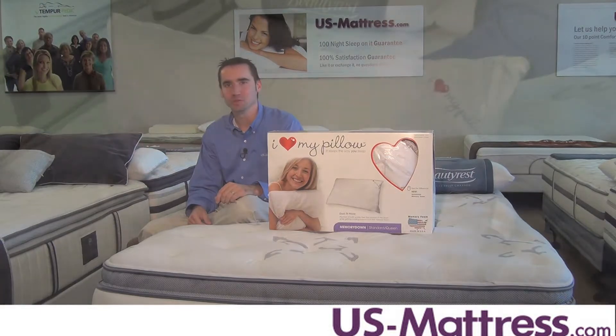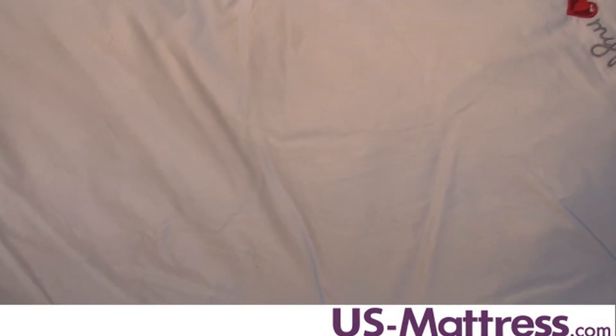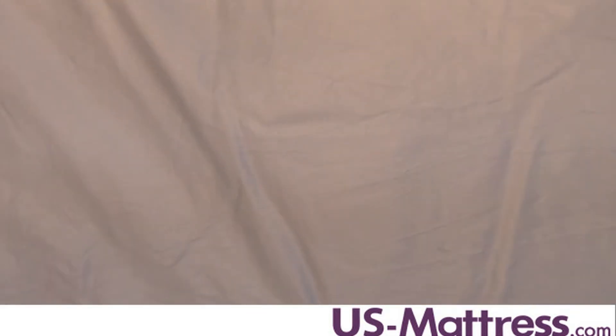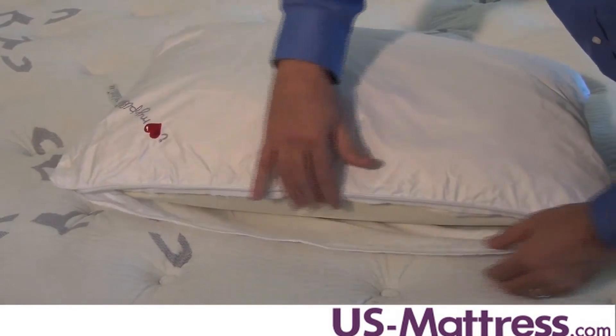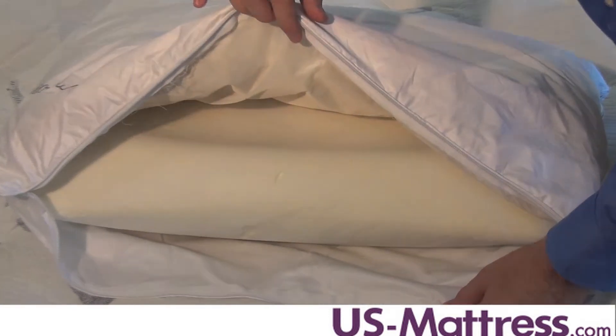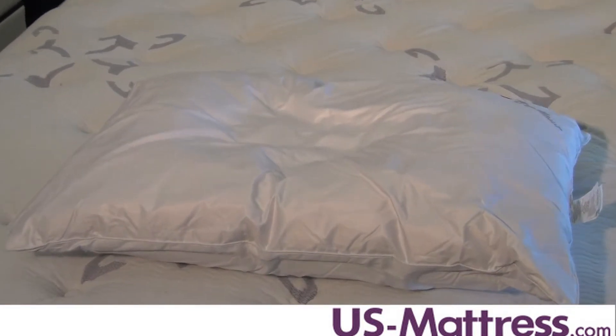Let's go over some of the details of this great pillow. The Memory Down Pillow is hypoallergenic and anti-microbial, and the super soft cotton cover contributes to a cooler, more comfortable night's sleep. The advanced memory foam core reduces pressure points between the shoulders, neck, and back that can lead to tossing and turning. It's machine washable and it comes backed by a three-year warranty.